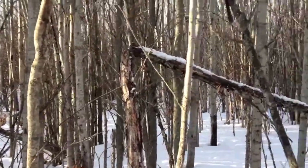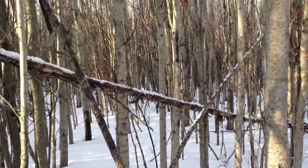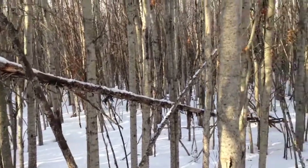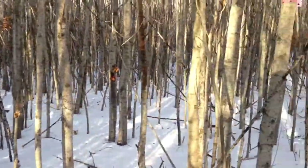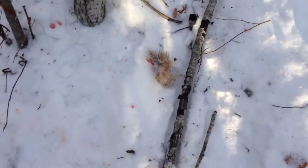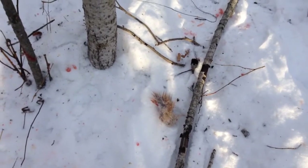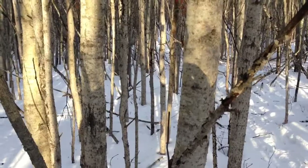I'll check my snares over there to see if it decided to use one of those trails. Not good. Did everything right — solid anchor, anchored high. There's a little tougher fur here that it was carrying, so maybe that's part of the issue. Not sure.